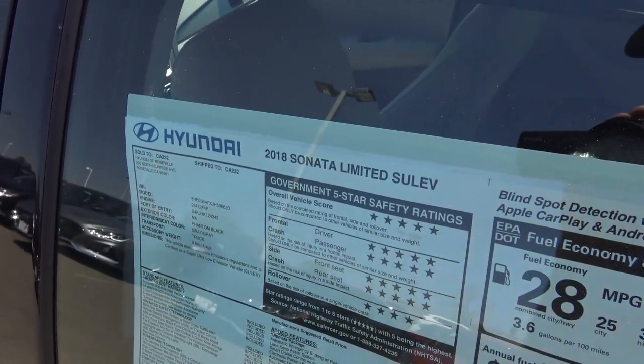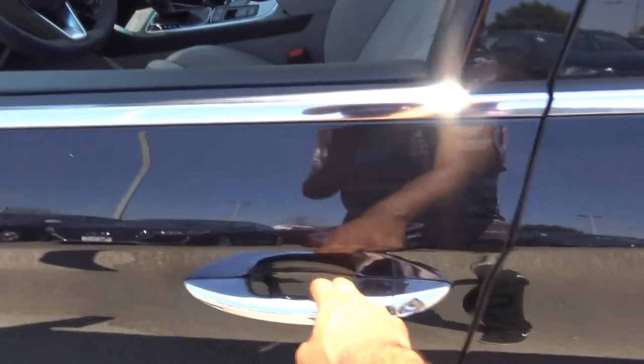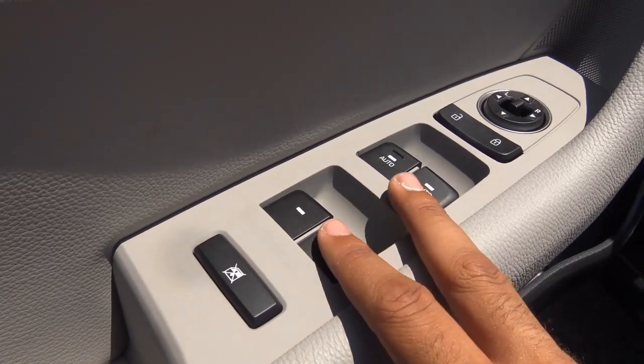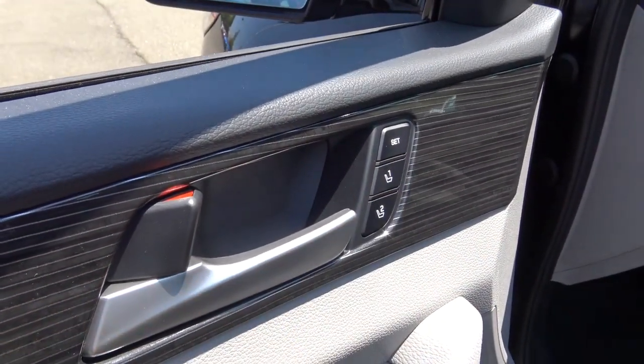From the government, this vehicle has an overall five-star safety rating — five out of five. The final assembly point for this vehicle is in Alabama. All basic power necessities are included: power windows, power door locks, power mirrors, and memory seat settings for two people.